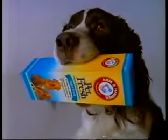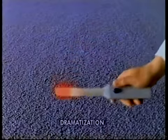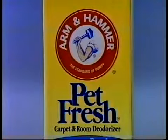Even the best trained pets can leave tough odors in your carpet. So get Arm & Hammer Carpet and Room Deodorizer with the power of baking soda. Look, our odor detector shows strong pet odors. Then we use Super Pet Fresh.